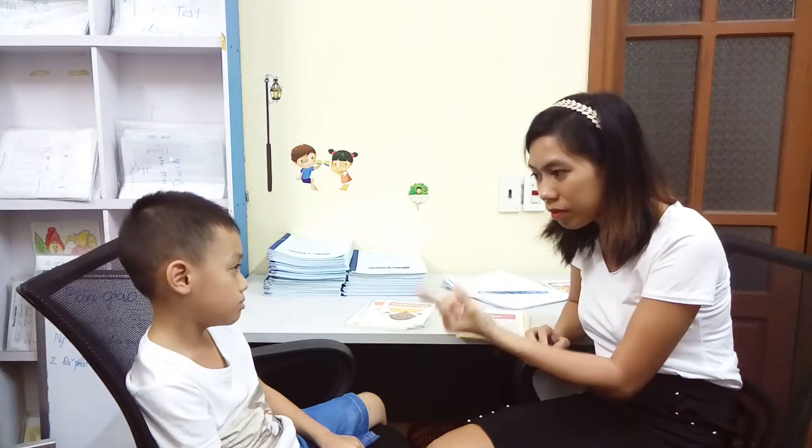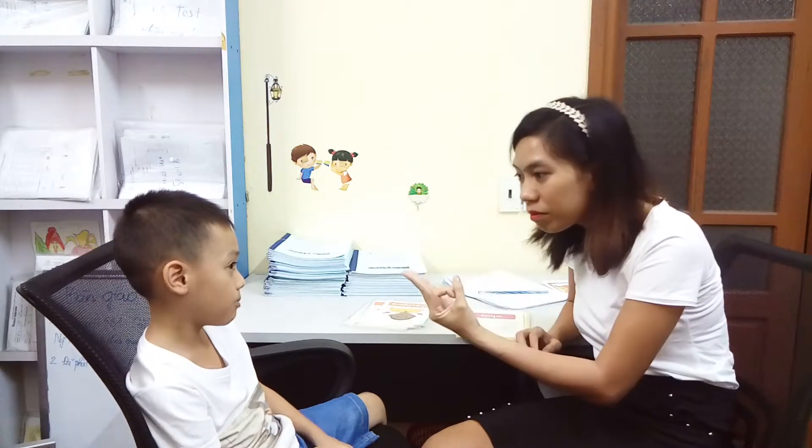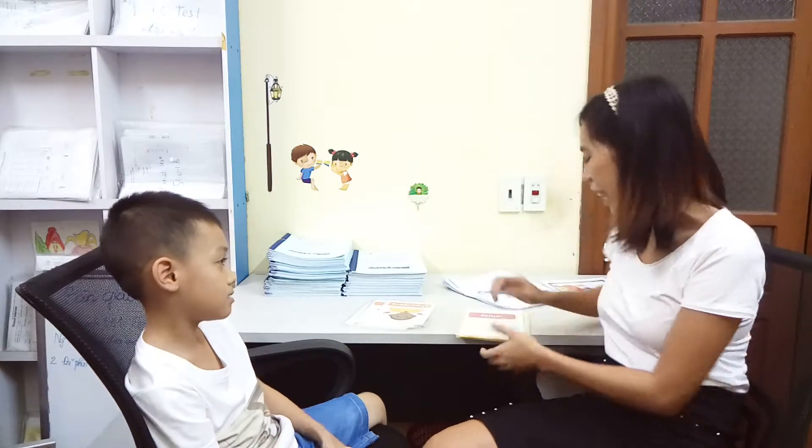What is inside your bag? Pencil. Paper. Eraser. Okay, very good. Are you ready? Yes. Okay, let's start.